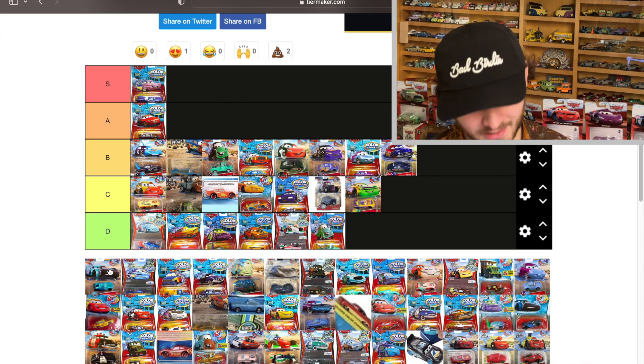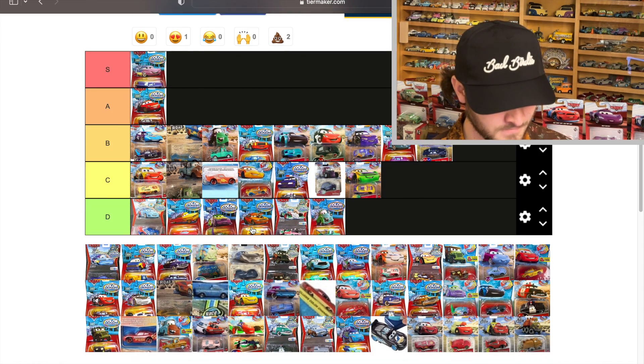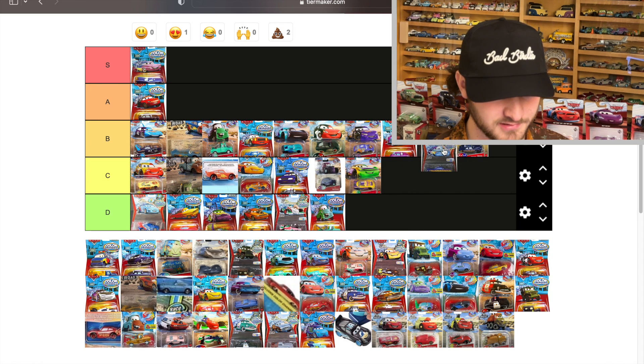Jackson Storm goes from black — a very charcoal black — to sky blue. I like that quite a bit, so I'm going to put him in B. Then Ramon here goes from purple to light blue; this one's pretty rare, so I'm putting him in C — nothing too special.